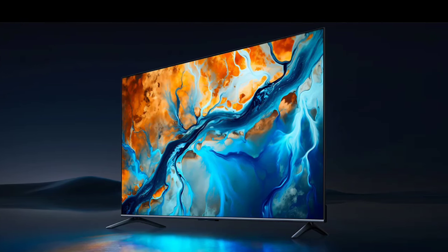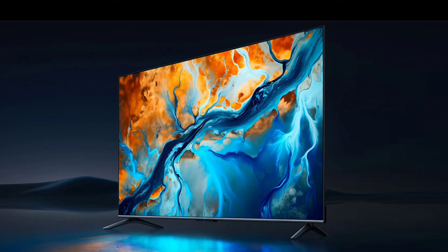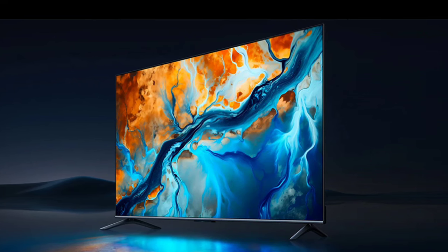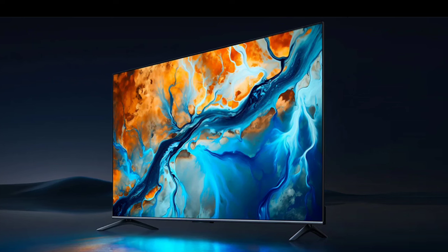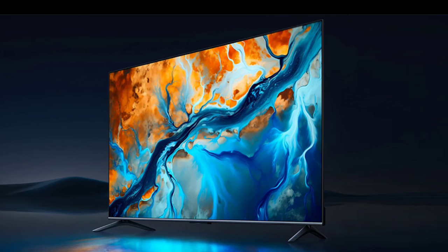Xiaomi has recently listed the TVS Mini LED 75 2025 model on its global website, meaning the brand is preparing to launch this new TV in Europe and other global regions. Here are all of its specifications and features.